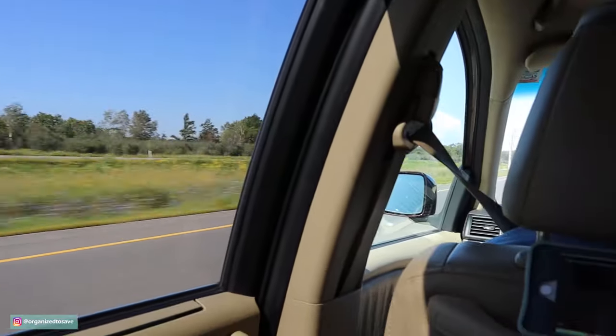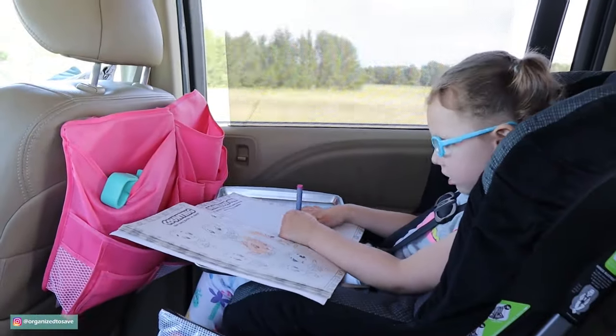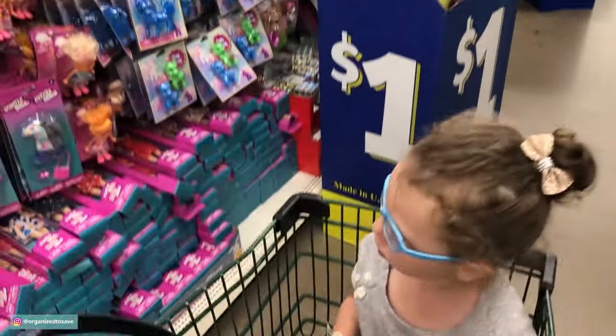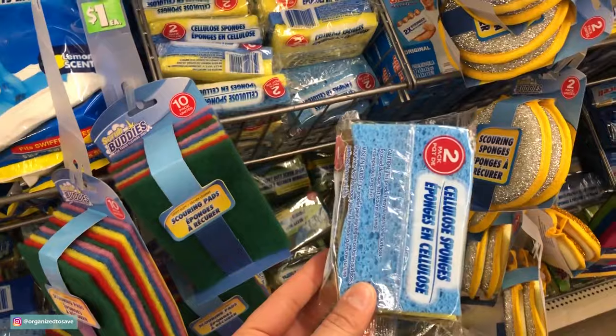My family is getting ready to go on a 12-hour road trip one way, so needless to say I needed to find some activities to keep my daughter occupied without TV. Ellie and I headed to the Dollar Tree and scoped out some great ideas in order to keep your kiddos occupied on a budget.